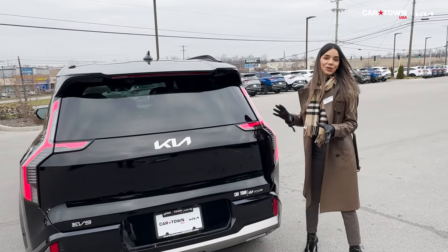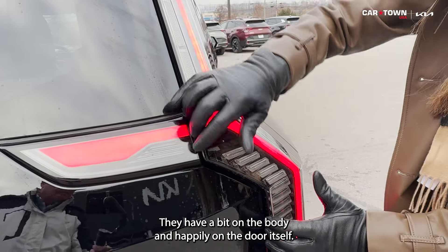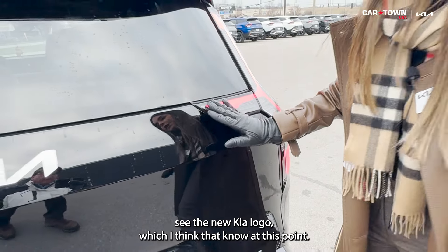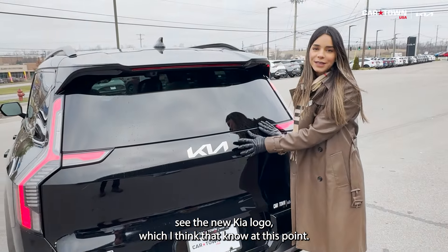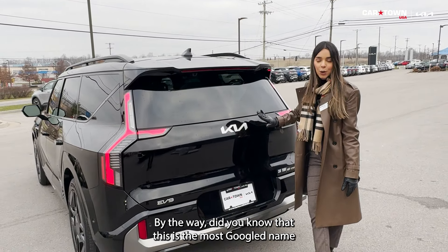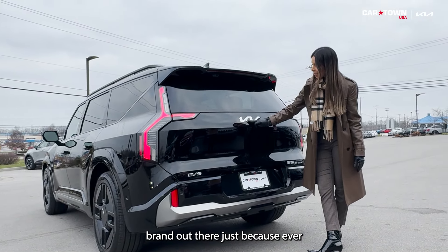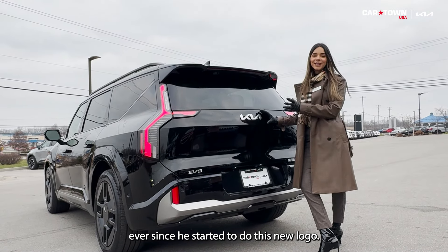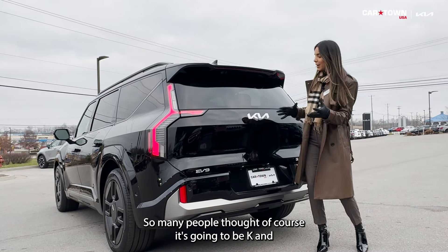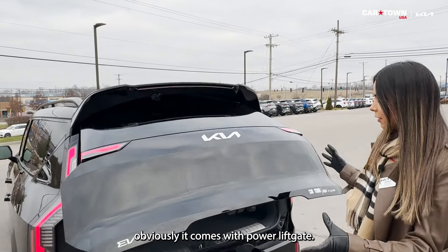Continuing to the rear, the geometric design carries through to the tail lights — they span part of the body and part of the door itself. You can see the new Kia logo, which at this point everyone recognizes. Did you know Kia became the most Googled car brand after introducing their new logo? So many people thought it said 'KN.' Of course it's Kia, and yes, it comes with a power liftgate.